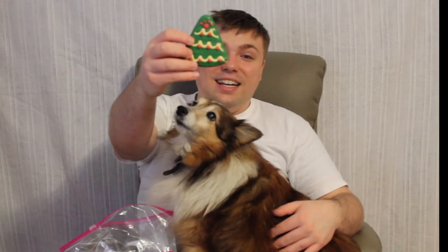Welcome back everyone to another episode of Mumbles. Today we're reviewing these! As you can see, Ruby really likes them. These are Claudia's Canine Treats.